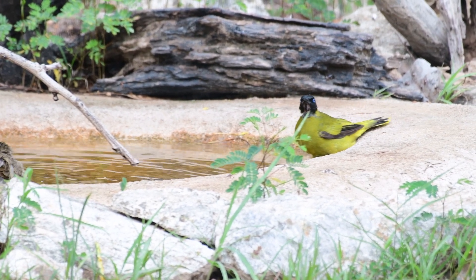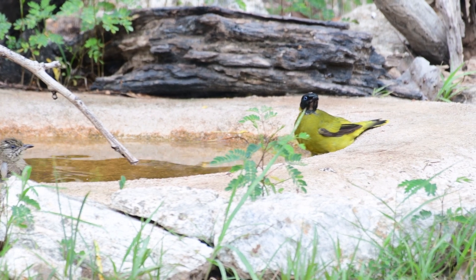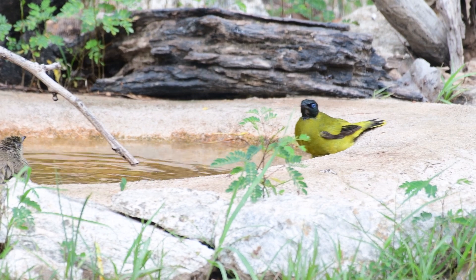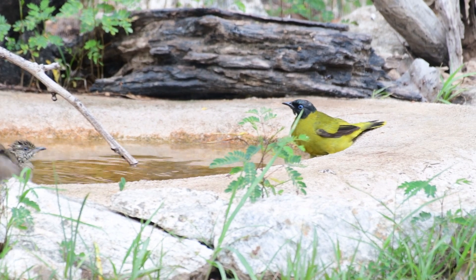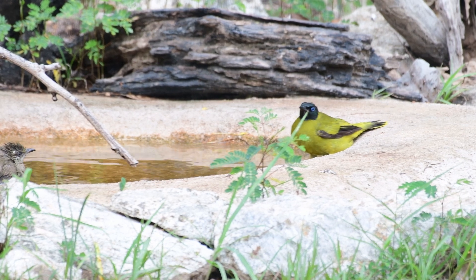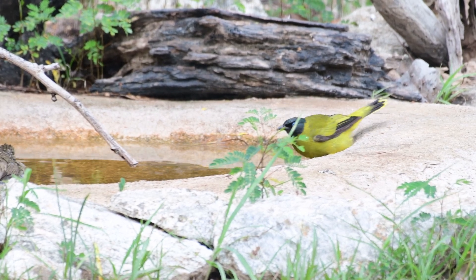Hopefully next will be the black-crested. Who knows? I'll leave a link below to my eBird list for the garden so you can see what species I've been blessed with this year.